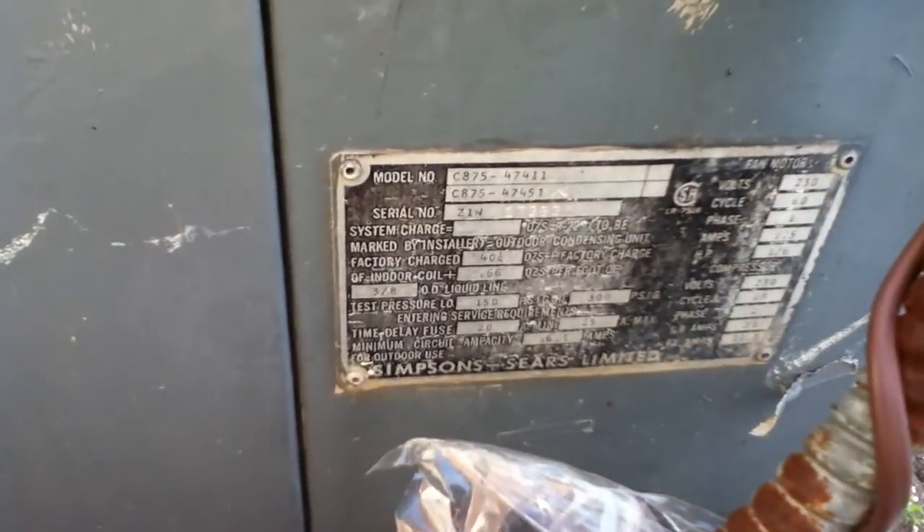The badge here somewhere is missing — somewhere right there. But that's the company's old air conditioner.